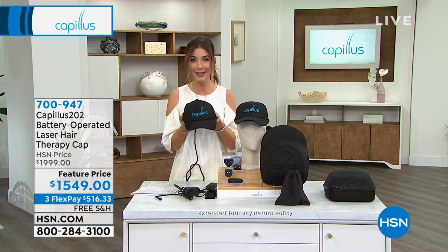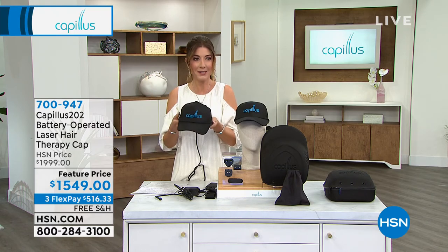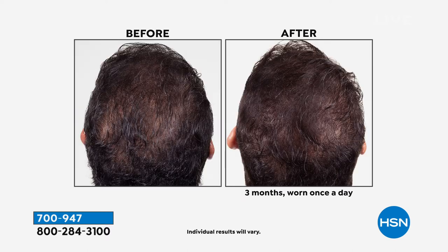If you do return it, it's a full money-back guarantee. I can't think of another treatment where they say 'try it for six months, and if for some reason it doesn't work, send it back.' What do you have to lose — except more hair? Because in six months without this, you're going to have less hair than you have now. Your hair is not going to get thicker as you get older; it's going to get thinner. So this is a perfect time to jump in.